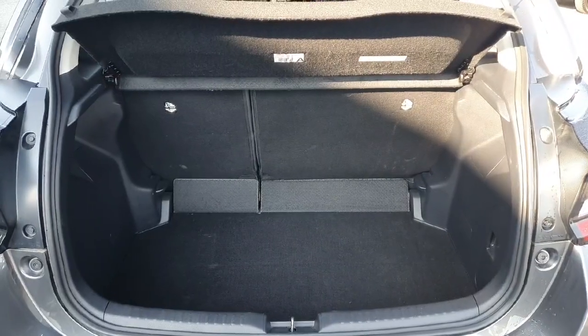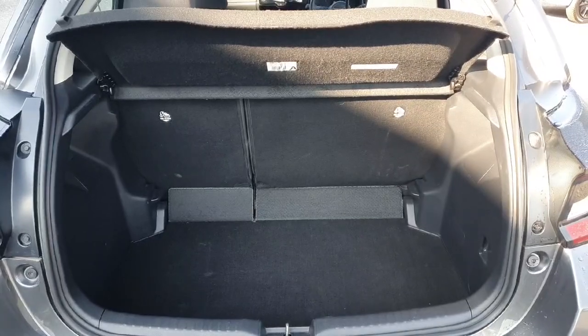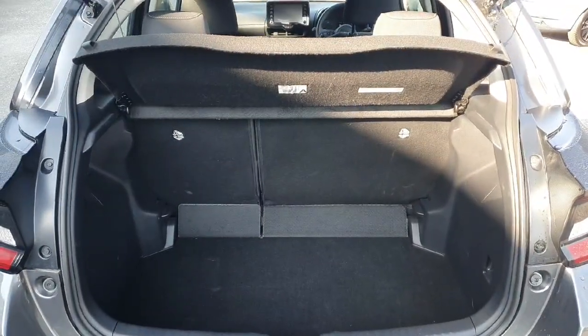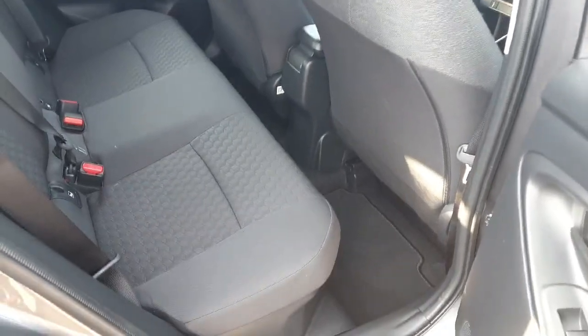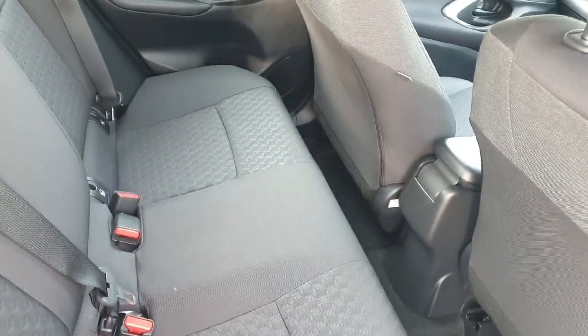Looking into the boot, it's a fantastic size with seats that fold down 60-40 and a cover over the boot. Looking into the back of the car, it's very spacious with really high quality fabric seats and all Isofix seats.